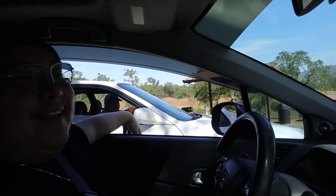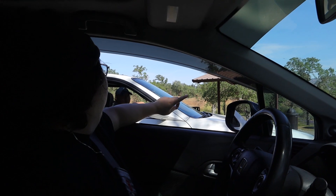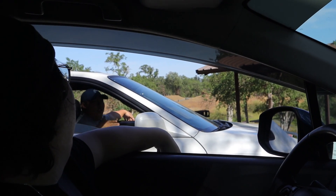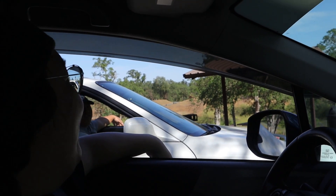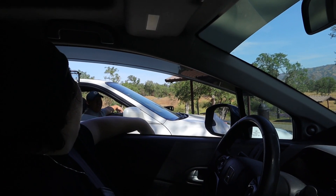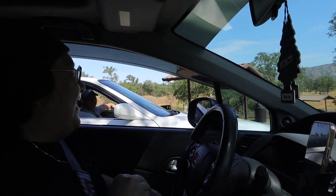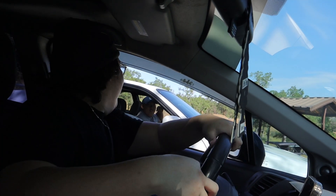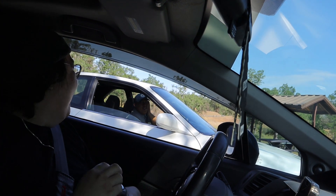Bro, on that little curve right there — that 30 mile per hour one right after we passed that black Porsche — dude, I felt like I was about to fly. Yeah, because my seat is not bolted down, so when I was turning it lifted up. I thought we were going to fly, dude. I was so scared.